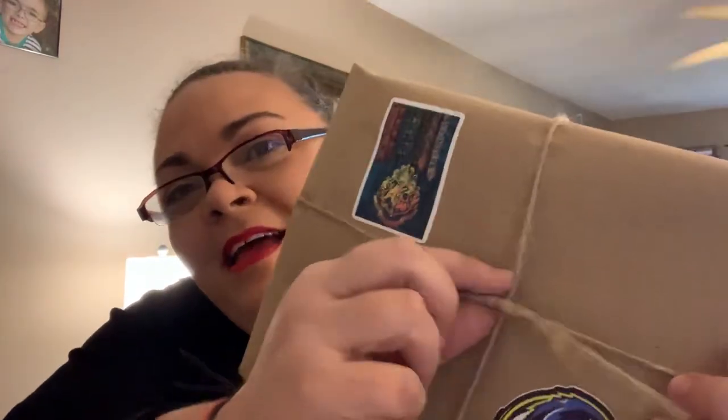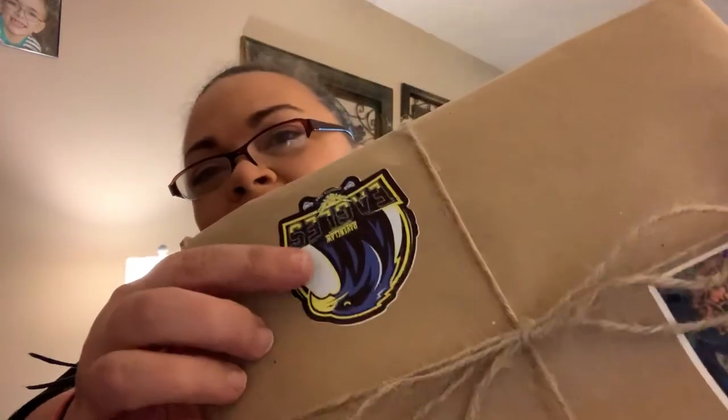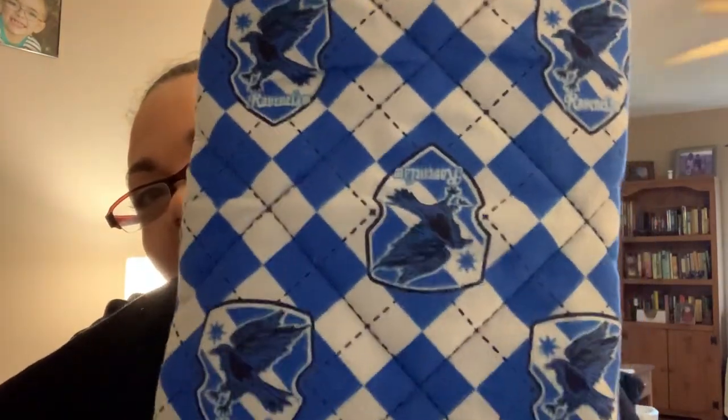I've got this package wrapped up in brown paper and a string. It's got the Ravenclaw Eagle sticker on it. And then this other sticker has all the houses listed on it — Ravenclaw, Hufflepuff, Slytherin, Gryffindor — and then my house-specific one, Ravenclaw. Oh! It's a book sleeve. It's a Ravenclaw book sleeve. Very cool. Nice. Soft. Cushioned. It's got lining in there. I like it a lot. Very cute.